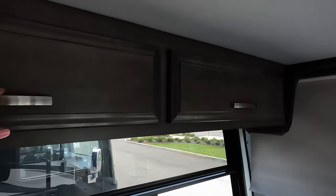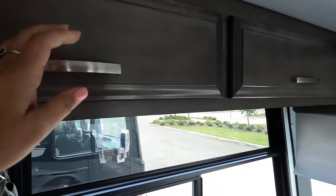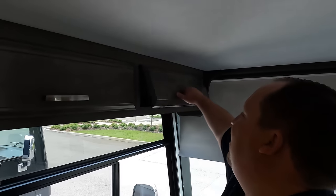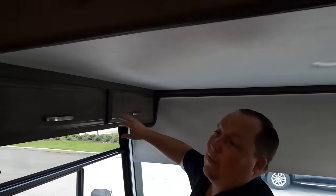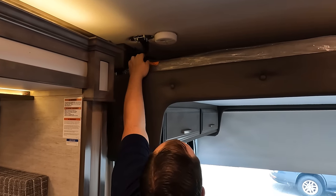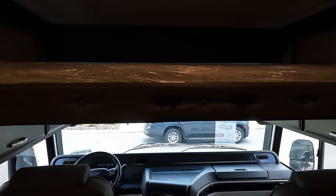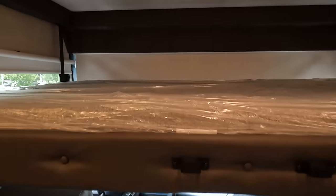Over the cab there's a bunk that holds 750 pounds with seatbelts for safety. There's a ladder that folds down. This is one of the more comfortable cab-over bunks because of the padding, and there's a cabinet up there as well.